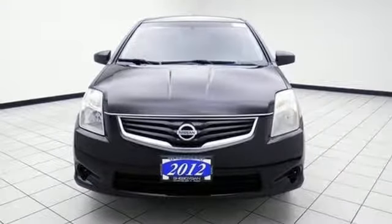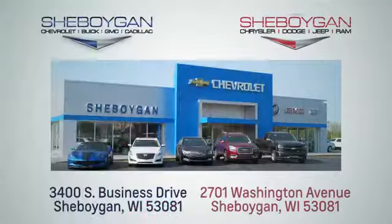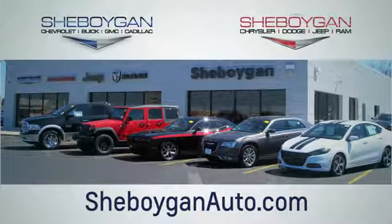You need to drive it to believe it. See it for yourself today. Choose Sheboygan Auto. We are conveniently located at 3400 South Business Drive or at 2701 Washington Avenue in Sheboygan, Wisconsin. Sheboyganautos.com.